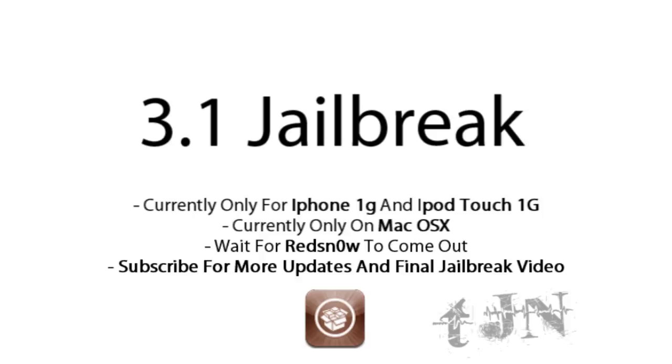So basically this uses Pwnage Tool — P-W-N-A-G-E tool — which is only for Mac OSX.